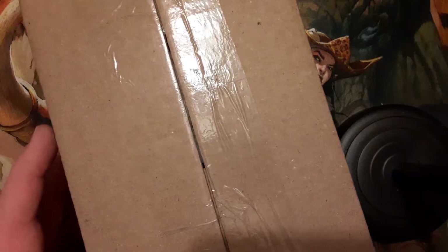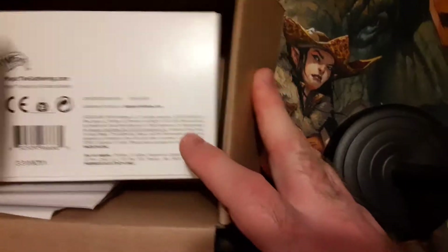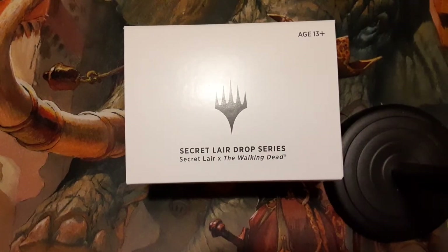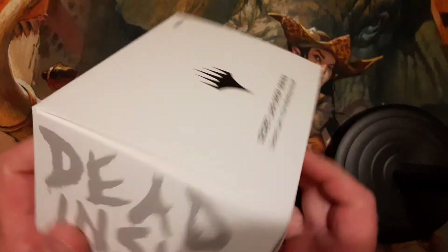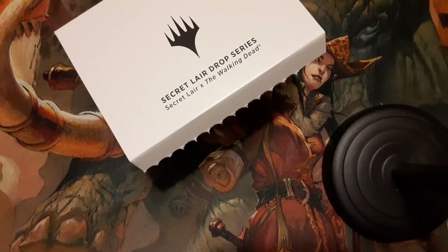Good evening boys and girls, welcome back to another edition of the Timmy show. Tonight I got a little package in today that has brought the magic community to hollers, and I am a fan of it so I'm not going to downplay it. Yes, it is Secret Lair Drop series The Walking Dead, and we're going to open up my own right now.